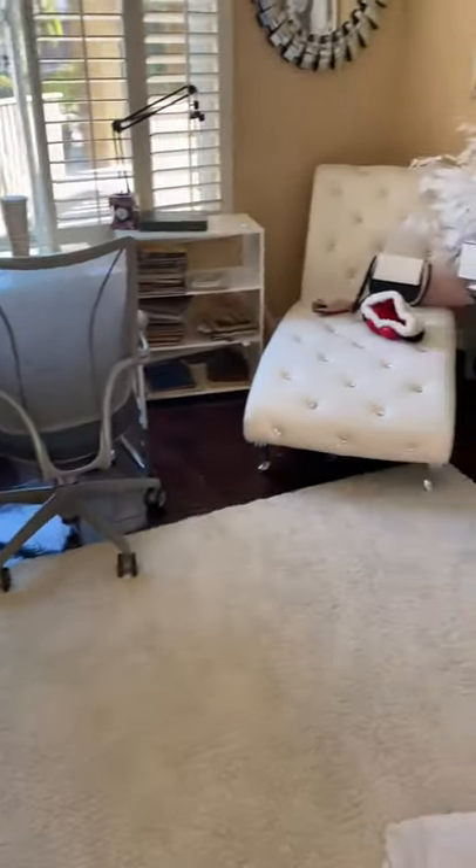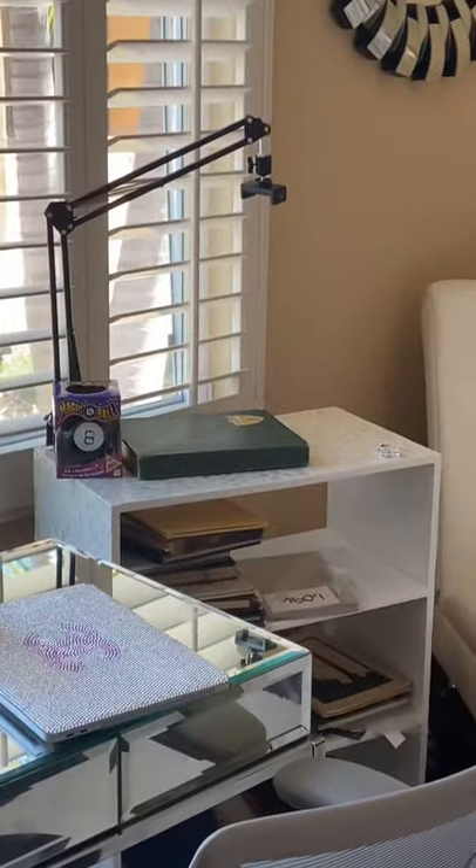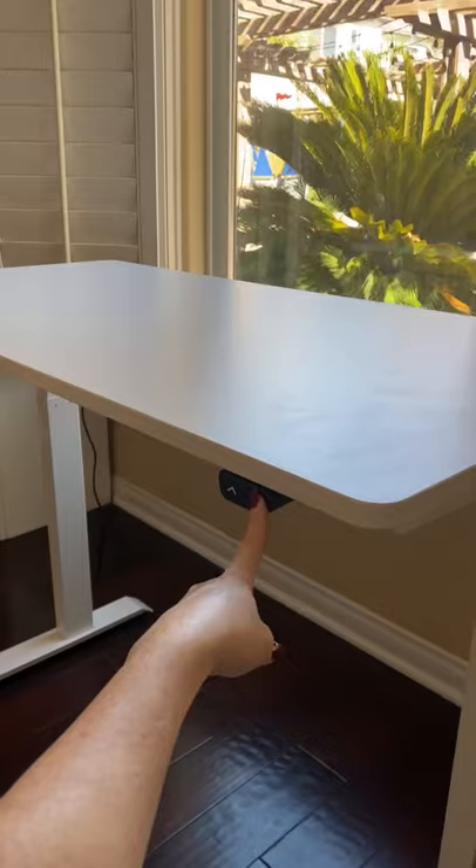My she shed was in serious need of organization, especially my filming area. What the heck is that? So I picked up this awesome desk from Amazon that could raise or lower depending on what I was doing.